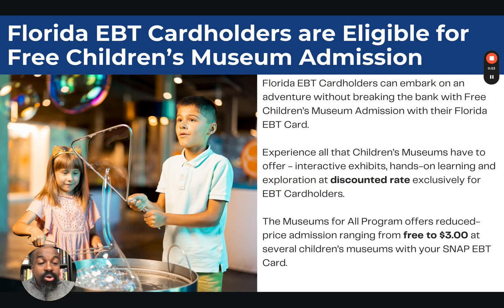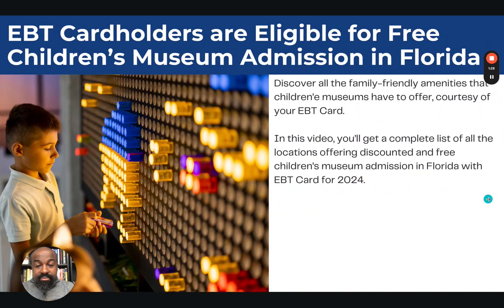Florida EBT card holders can embark on an adventure without breaking the bank. You can experience all that children's museums have to offer, including interactive exhibits and hands-on learning exploration at a discounted rate exclusively for EBT card holders. The Museum for All program offers free admissions, or sometimes at a discounted rate of a maximum of $3 in most places. For each EBT card you have, you can bring up to four people.